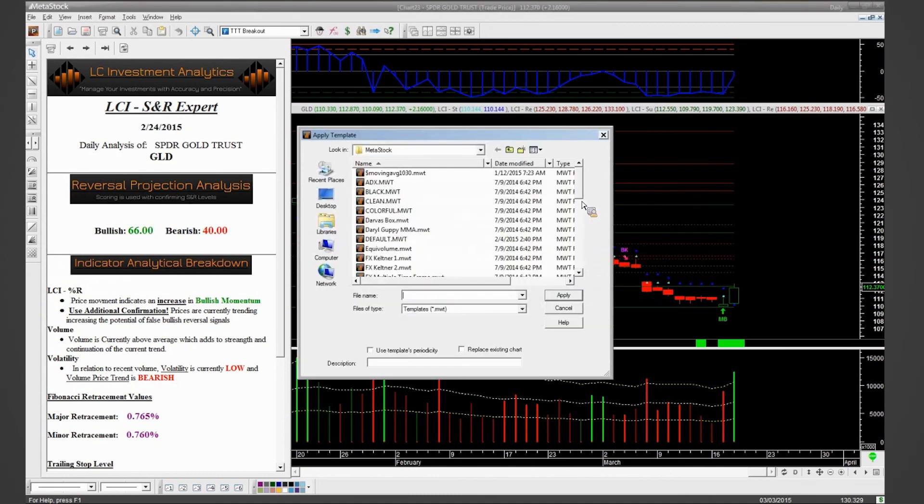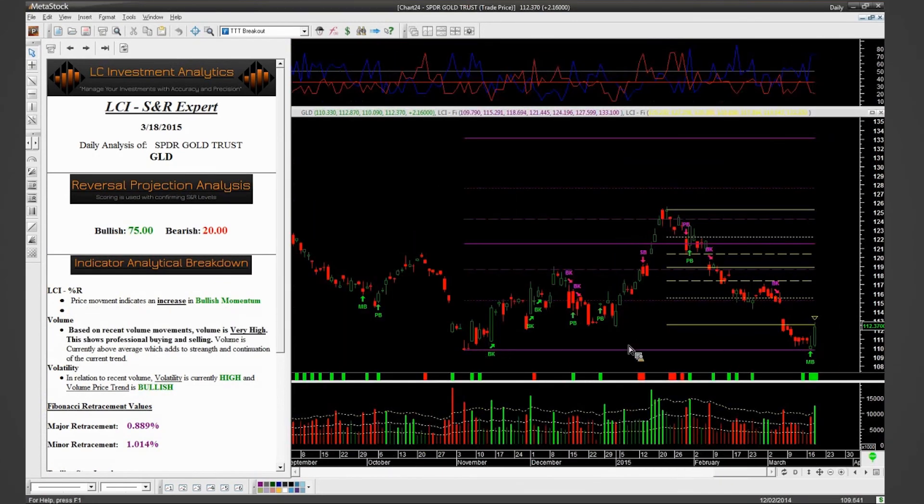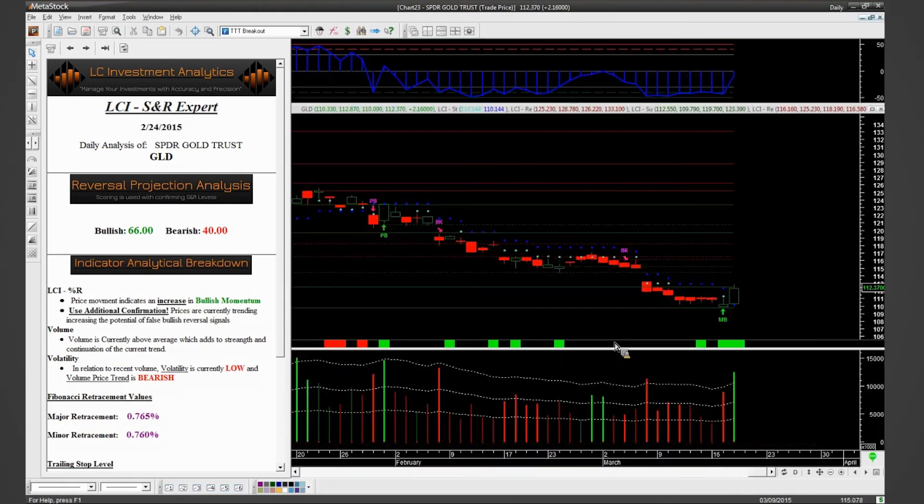I can also apply my Fibonacci template — it's automatically drawn — and I can see that retracement-wise I'm right at our 100% level on the retracement. I've got a really high scoring at the top, which has set me up for what I want to look for. So now I need to transfer this trade opportunity to options. Stocks are easy — you put in an entry at the break of the high and buy shares in relation to your risk.